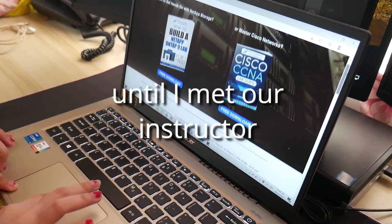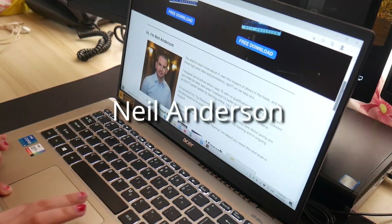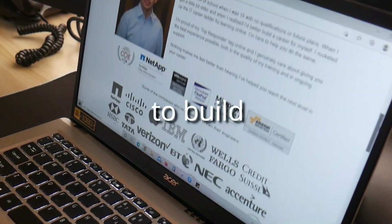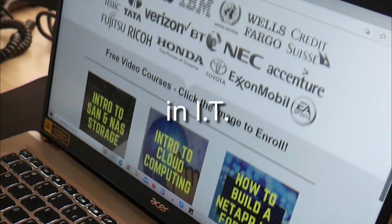Year 2020 was about to end and I still didn't know what I would do with my career — will I stay as a service desk? Until I met our instructor, Neil Anderson, who helped me to have a direction in life to build my career in IT.